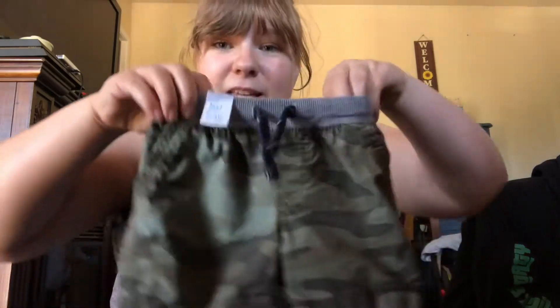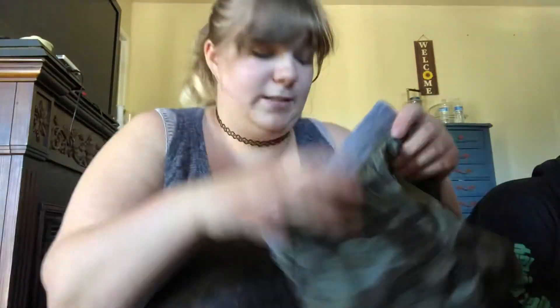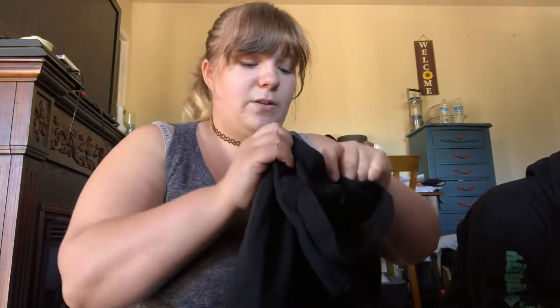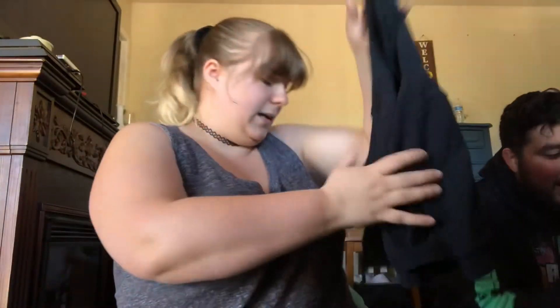And then we got these cute little shorts too. These are the Carter's brand, they're 12 months. They were the same price. We spent like $23 and some change. Because it is still a little windy here, we also got a jacket, which is also Carter's, size 12 months, same price as the other baby clothes. Super cute, and it's a zipper — super easy.